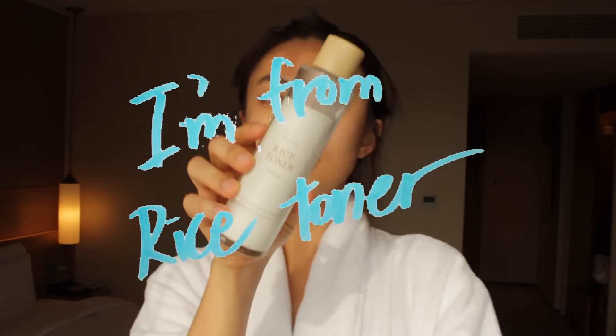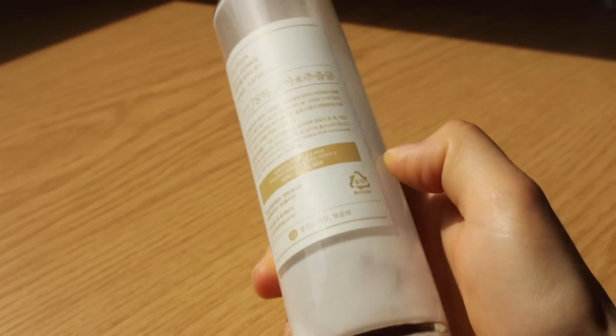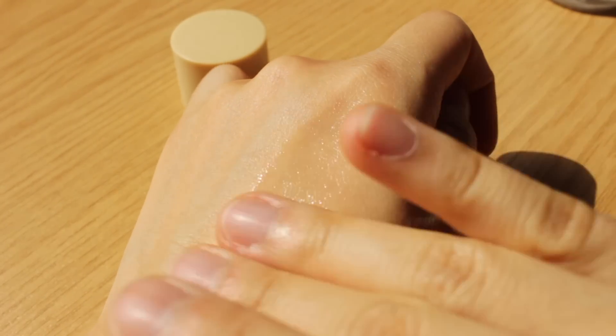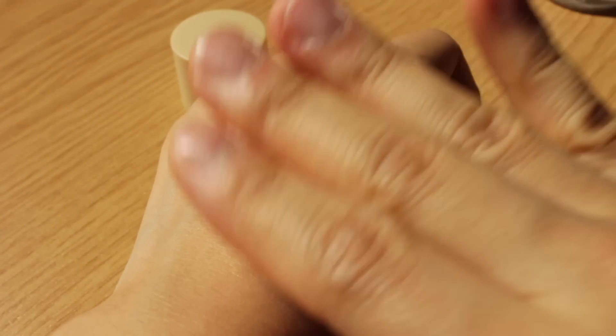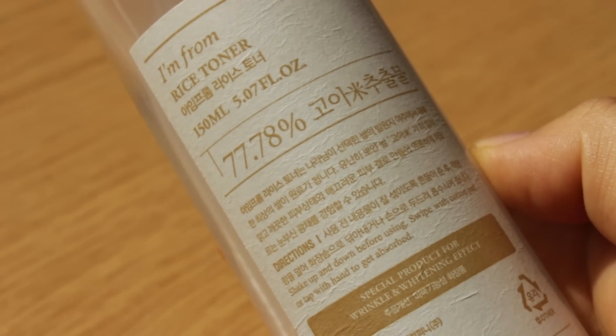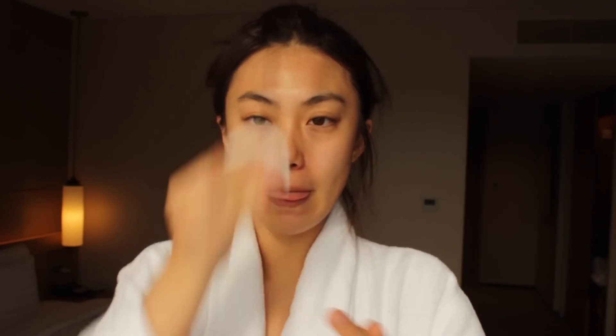Next is toner. I've been waiting so long to talk about this because this is my holy grail toner at the moment. This is a rice toner from I'm From, a Korean brand with good quality products. Basically, the toner is made with 77% rice extract, so it has a brightening and anti-aging effect. As you know, I love layering the Biotherm Plankton Essence — this toner is a replacement for it. It's not really thick but very moist, so my skin plumps right after applying it.